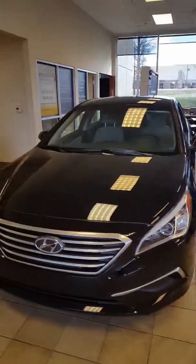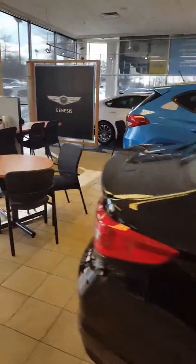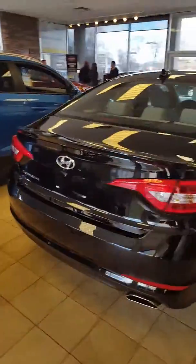Hello Mr. Keaton, this is John here at Hyundai of Cool Springs, and here is one of our Sonatas. I'm not sure on the color you like or the different trim levels. This is a base model, so a little more budget-friendly, but we have plenty of other options.